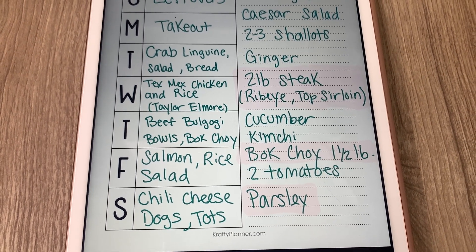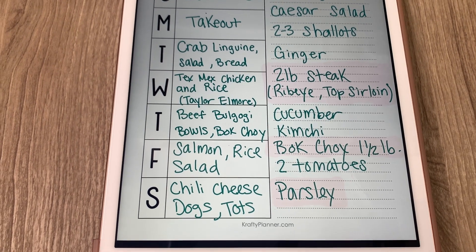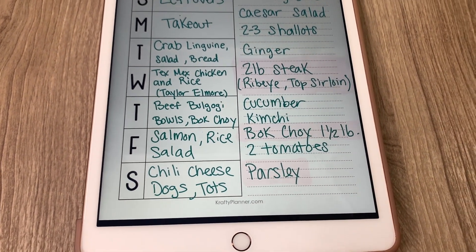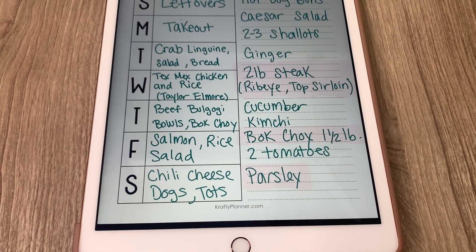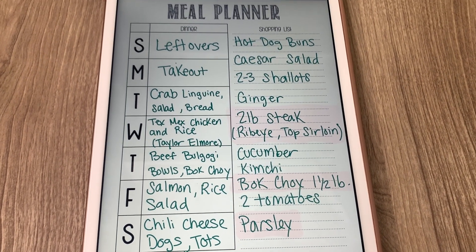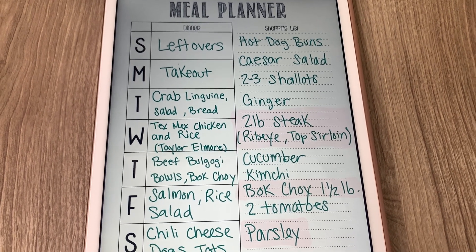Same with the bok choy — they were all out, so I'll have to find some. We have a lot of Asian markets around here so I can go to one if my local grocery store doesn't restock. And I just forgot personally when I was there, so I'll have to grab some of that. I will leave this meal plan downloadable in the description box down below, and I'll remove the shopping list part of it for you guys if that matters.